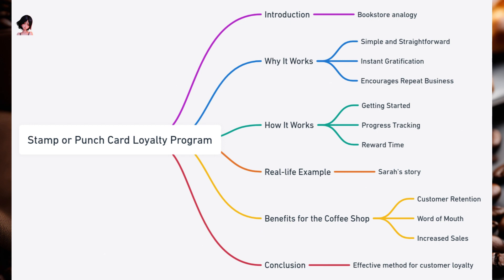Why it works: Simple and straightforward — there's no need for fancy technology or apps. Customers just need to keep their card handy and collect stamps. Instant gratification: the more often customers visit, the closer they get to their free coffee. It's a visual representation of their progress. Encourages repeat business: the idea of getting something for free or at a discount is enticing.